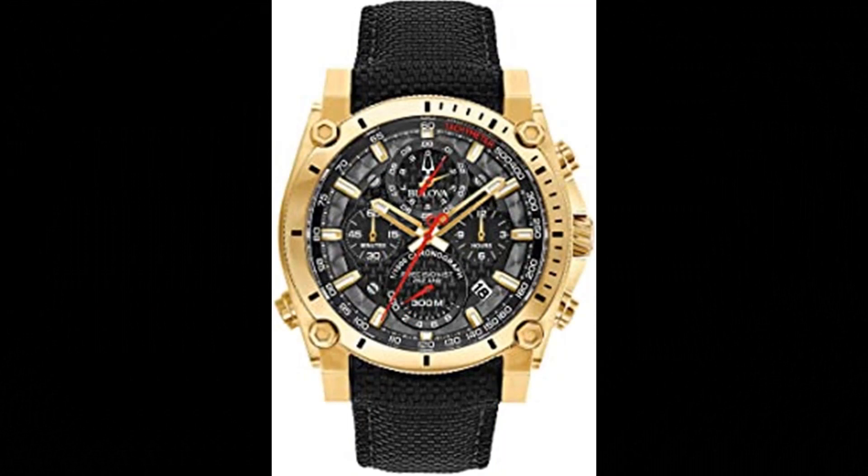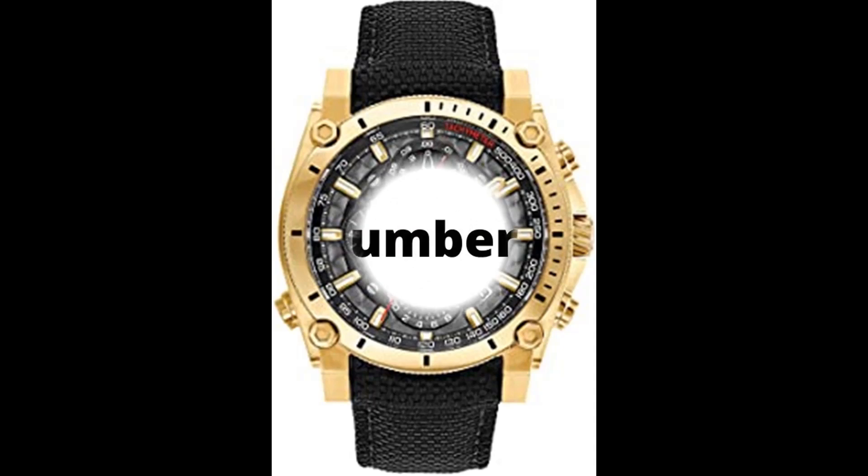Number 4. Bulova Precisionist Chronograph Men's Watch. Powered by Bulova's proprietary Precisionist quartz chronograph movement with a 262kHz vibrational frequency — 8 times greater than standard timepieces — for unparalleled accuracy. Gold-tone stainless steel screw back case with screw down crown, black carbon fiber chronograph dial with date feature and red accents, curved mineral crystal, leather-lined black cordura nylon strap with 3-piece buckle closure, and 300m water resistance.